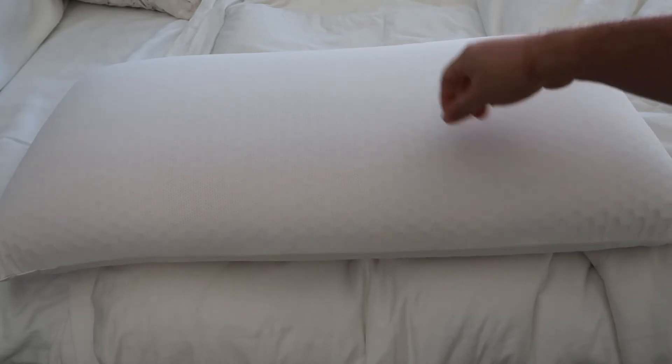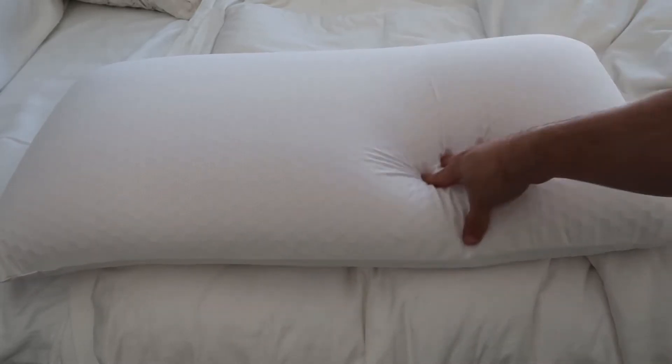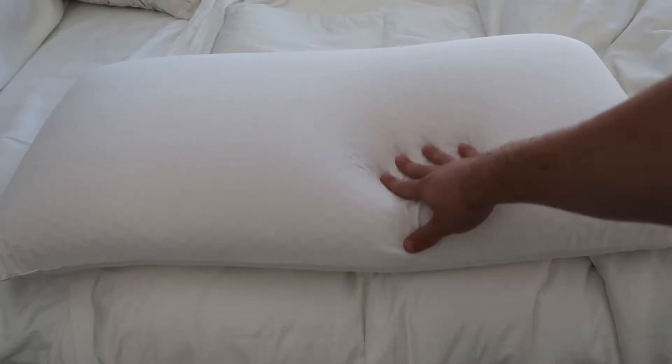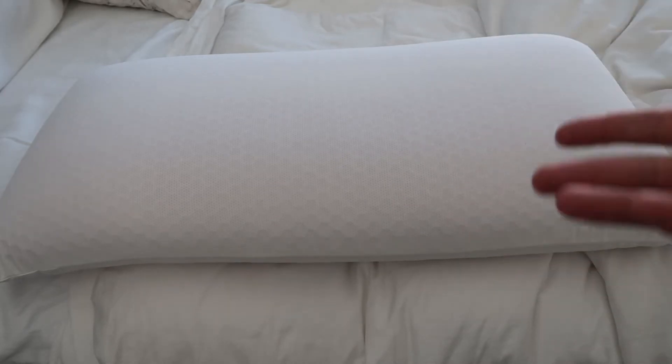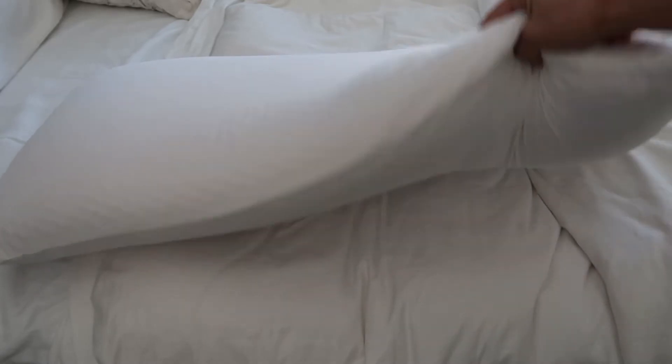They're hypoallergenic. The biggest thing I wanted with this one is I run hot at night, so this pillow is designed to keep cool at night. It never gets flat. It's hypoallergenic because my allergies are terrible as well. This thing is by far the best pillow I've ever used in my entire life.